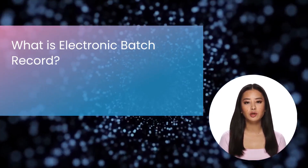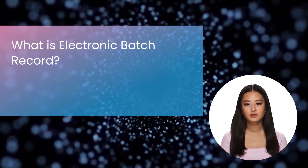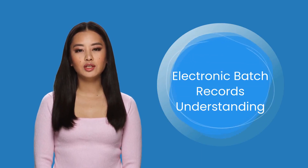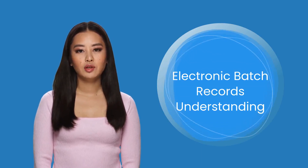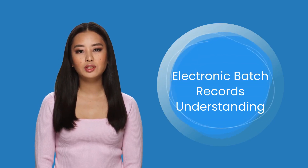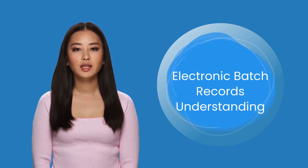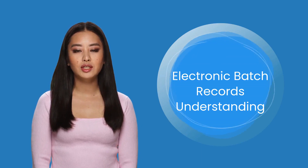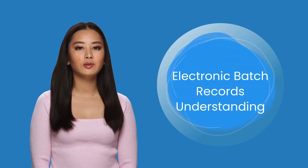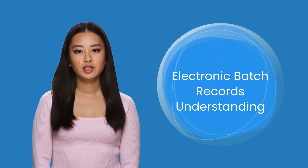At the conclusion, you will have a thorough comprehension of EBRs and their potential to revolutionize how your organization manages batch records. EBRs are digital systems used throughout the manufacturing process to capture, store, and manage batch-related information. They serve as a comprehensive record of all activities, specifications, and procedures associated with a batch's production. EBRs offer a centralized, accessible, and highly traceable solution for managing manufacturing data. In contrast to conventional paper-based batch records, electronic forms, electronic signatures, automated data capture, workflow management, and integration capabilities are fundamental EBR system components and features.